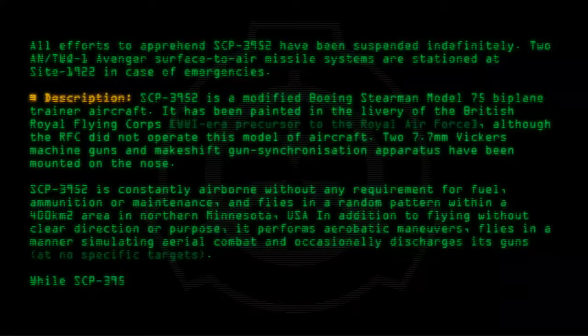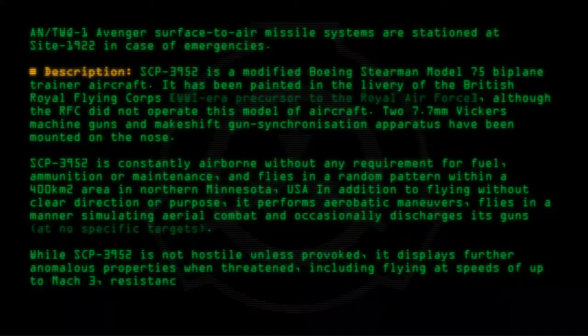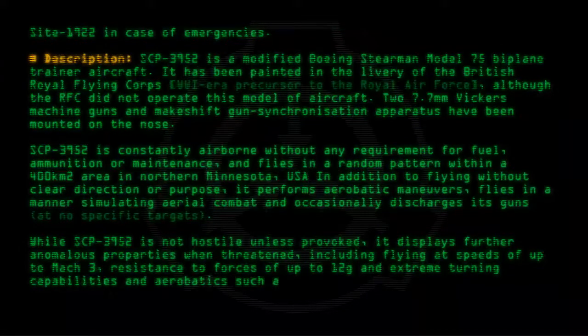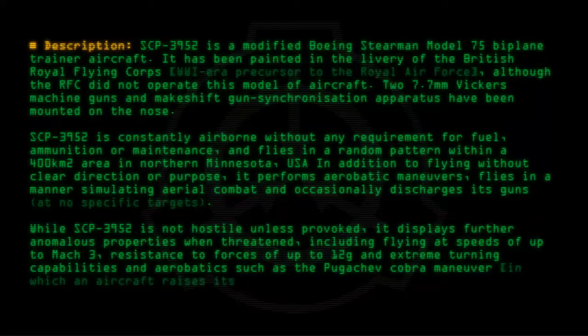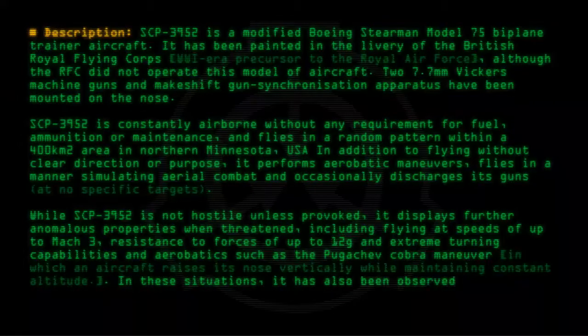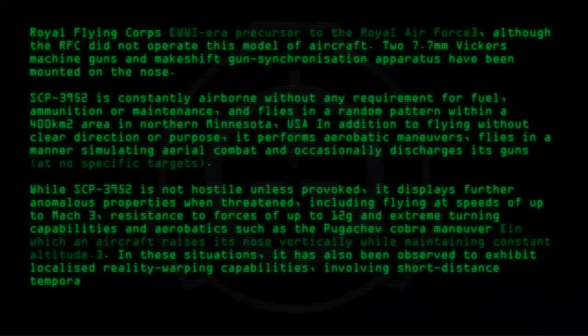While SCP-3952 is not hostile unless provoked, it displays further anomalous properties when threatened, including flying at speeds of up to Mach 3, resistance to forces of up to 12G, and extreme turning capabilities and aerobatics such as the Pugachev-Cobra maneuver, in which an aircraft raises its nose vertically while maintaining constant altitude. In these situations, it has also been observed to exhibit localized reality-warping capabilities involving short-distance temporal and spatial displacement and corporeal-incorporeal phasing.